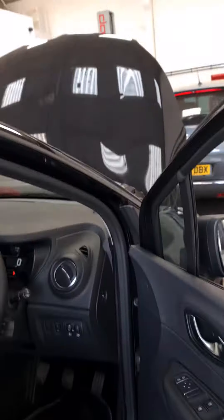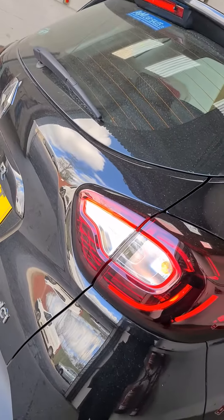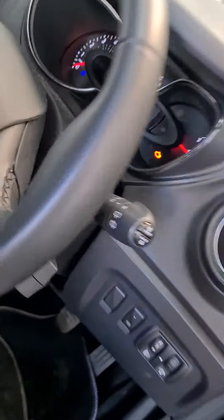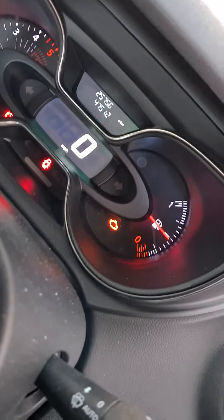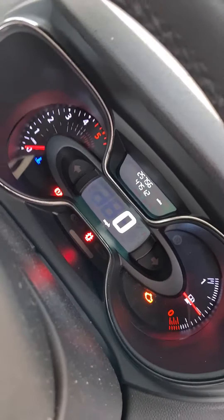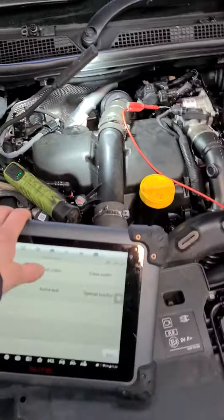Hi guys, Ryan here from Elite Ormode Diagnostics. I've got a real quick video for you today. We have a Renault Capture in the workshop with an engine light concern. The customer explained that the engine light is on - we have the ignition on at the moment but when you start it the engine light is on. We have a permanent code in there. We've connected up the tool and I've scanned the car already, so we'll read the codes.